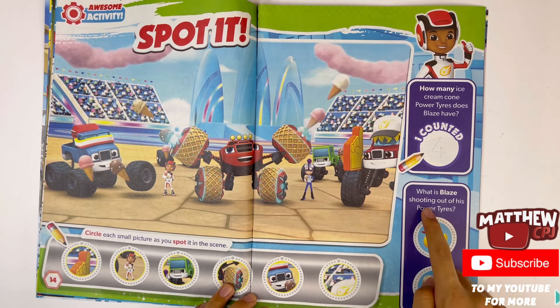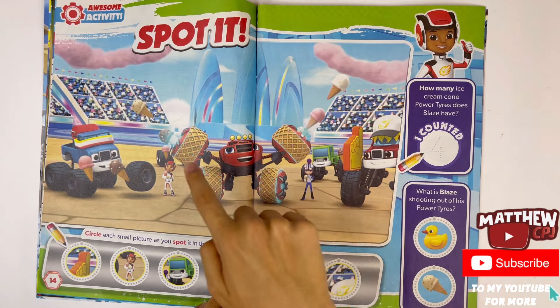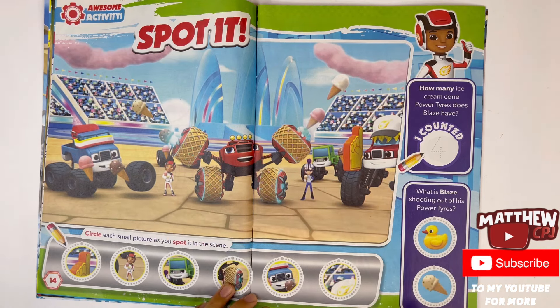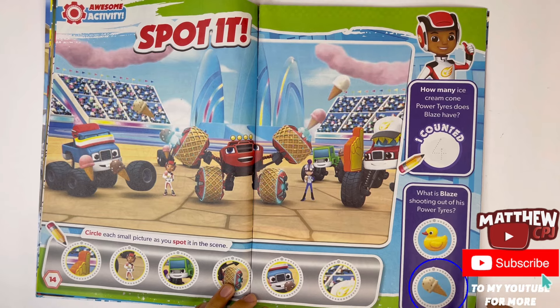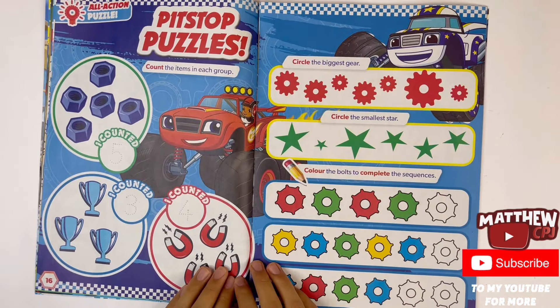What is Blaze shooting out of his power tires? Rubber ducks or ice cream? One, two, three, four — it's ice cream. Pit stop puzzles.